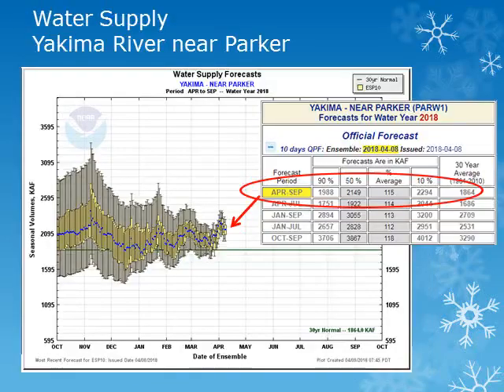For the Yakima River System, we'll look at the Yakima River near Parker. Looking at the plot, the solid green line is the 30-year normal. These plots show the entire range of forecast values with the blue dot being the 50th percentile, or most likely value. We'll be using that 50th percentile and comparing it to normal. The volume forecast for the Yakima River near Parker for the period April through September is expected to be about 115% of normal.